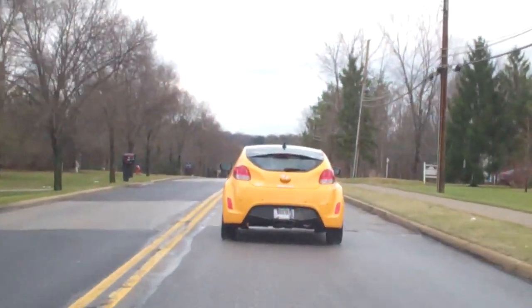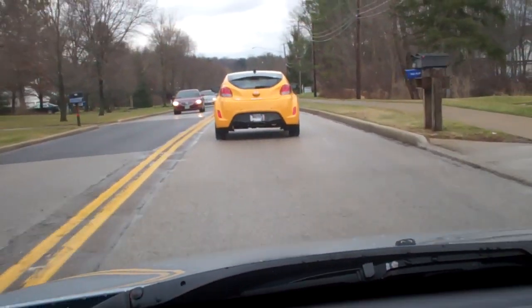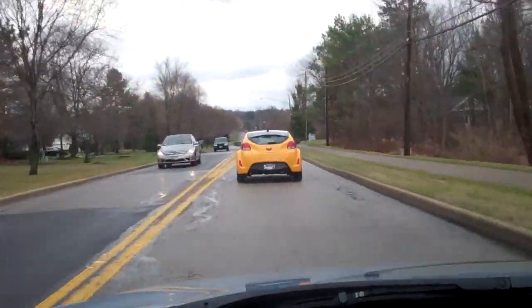Check it out — more car hunting. It's one of them Hyundai Velosters. SaabKyle04 did a review of this. Pretty interesting if you ask me. I don't know if I like it though.